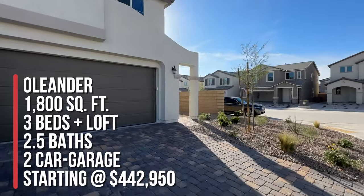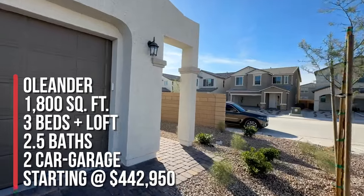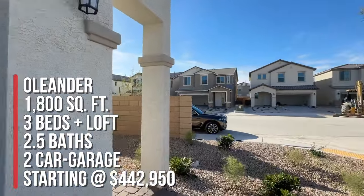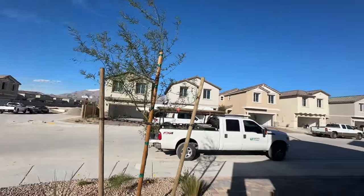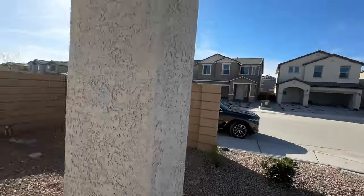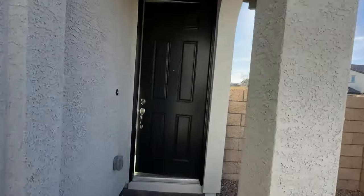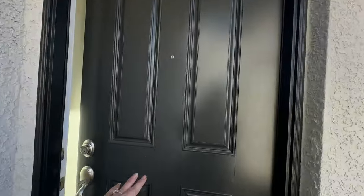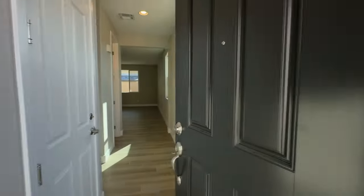He bought the Oleander floor plan at 1,800 square feet with three bedrooms, two and a half baths, and a two-car garage. The base price starts at $442,950. They did have a handful of move-in ready homes, and my client got a really great deal buying at the end of the year with special financing. They may continue these deals, maybe not as good, but you may still be able to get a good deal.